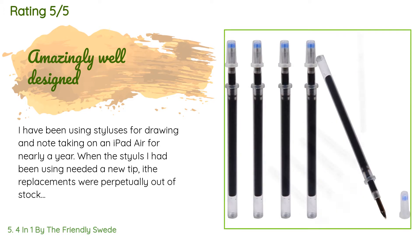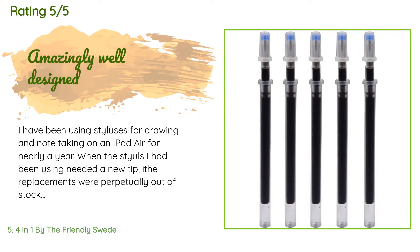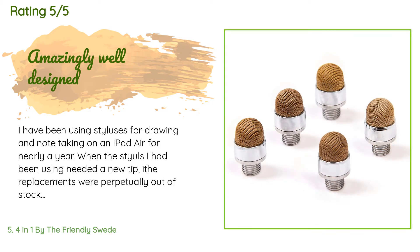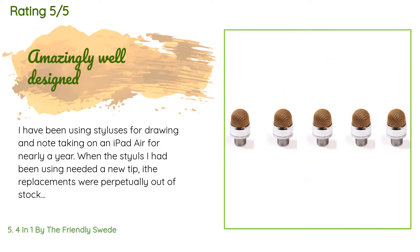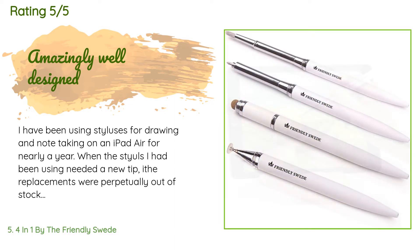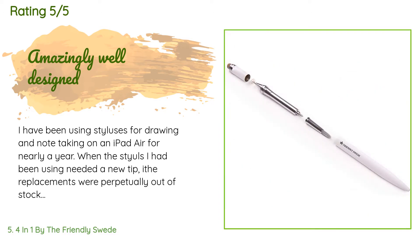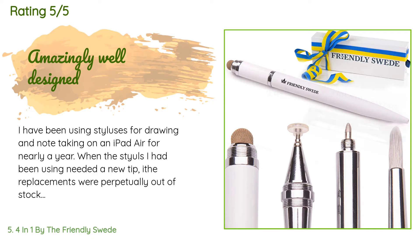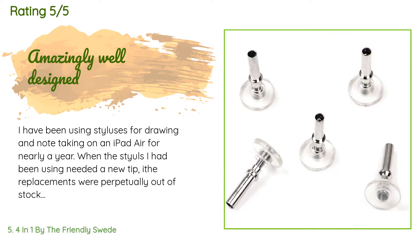A customer said: I have been using styluses for drawing and note-taking on an iPad Air for nearly a year. When the stylus I had been using needed a new tip, the replacements were perpetually out of stock. I wanted a stylus made by a company that was going to be around to provide accessories in the future. I decided on this product. The stylus is so well designed — I was shocked when it arrived. I thought it just had interchangeable tips; I didn't realize the pen was made of separate sections, each with a different tip.